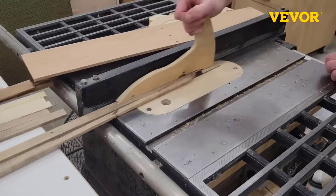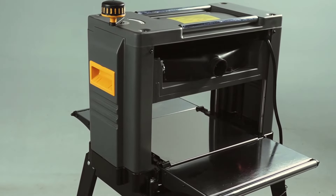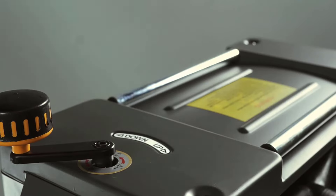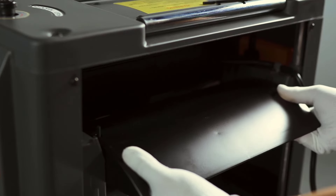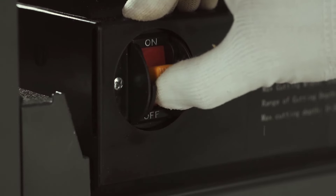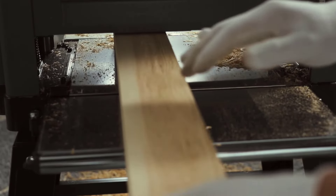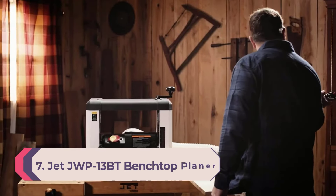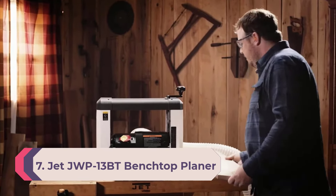There is a crank handle on top that adjusts the height of the cutter head upon rotation, and a dust exhaust interface that collects dust from the working area for easy cleanup. The unique feature of the Mapern benchtop planer is the detachable heavy-duty stand — if you don't have a table to put the planer on, you can use this stand without any problem.